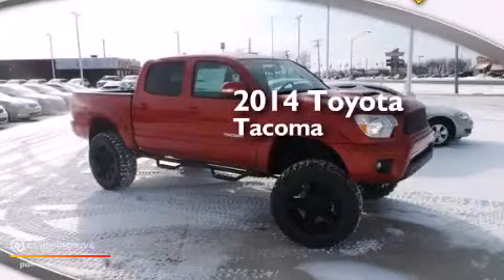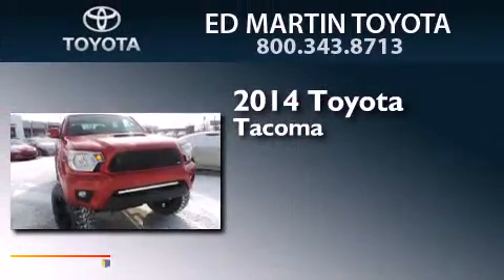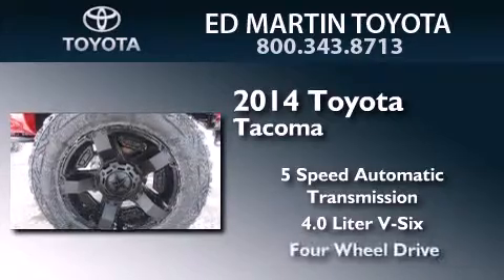This is a brand new 2014 Toyota Tacoma. This truck has a 5-speed automatic transmission, a 4.0-liter V6, and 4-wheel drive.